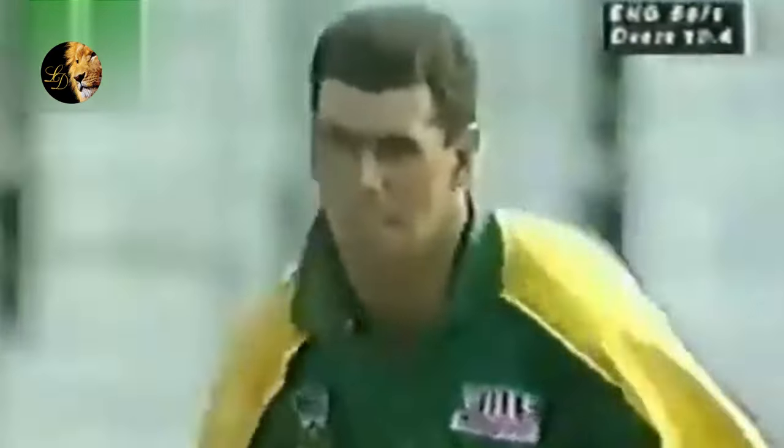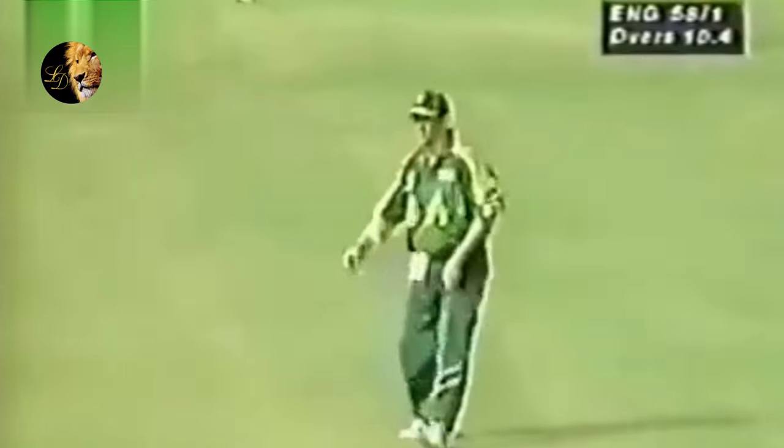Cronje was very slow in getting back to the stumps — that probably in time. Elam survives. Wonderful fielding — Jonti Rhodes is into the action. Oh, well played, into the gap, that's four, right off the meat of the bat.